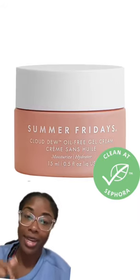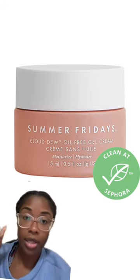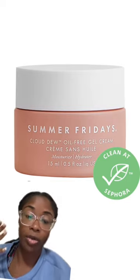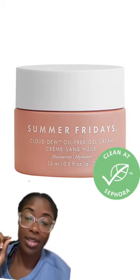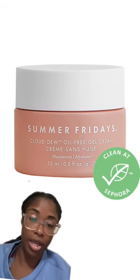Last but not least, Summer Fridays. This moisturizer I use day and night — it is my favorite moisturizer right now. And if you're a girly that gets your lashes done, you want to use an oil-free moisturizer because it's going to stop your lashes from falling super fast. I've tested it out and since then I have not gone back to using any other moisturizer, especially when I have my lashes done.